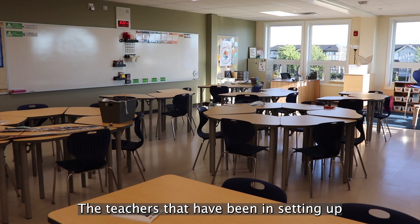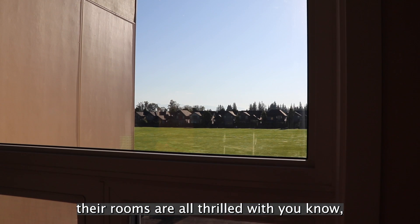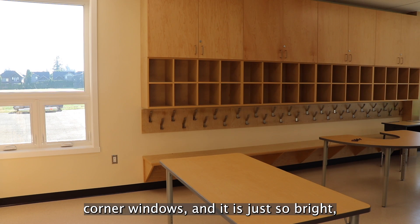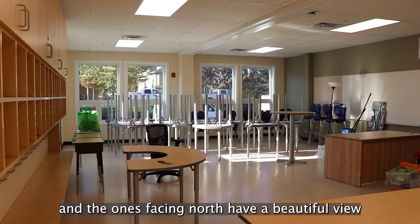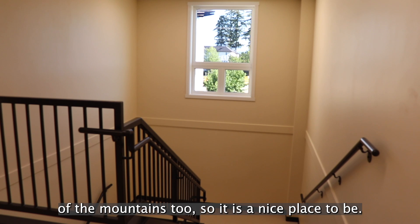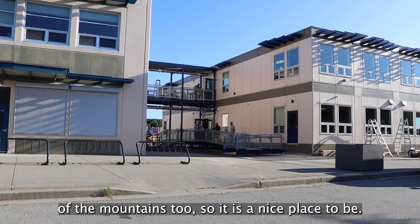The teachers that have been in setting up their rooms are all thrilled with the corner windows, and it's just so bright. The ones facing south or north have a beautiful view of the mountains too, so it's a nice place to be.